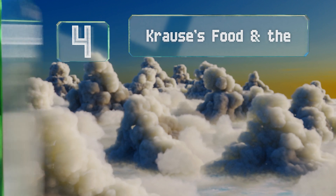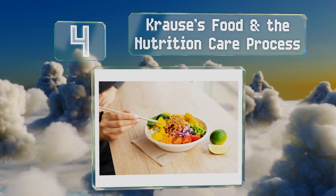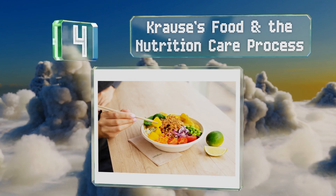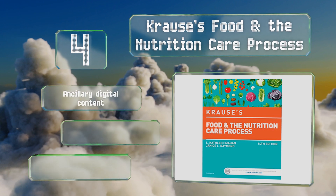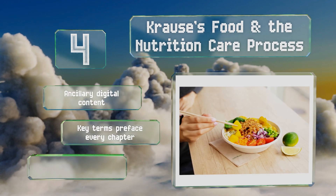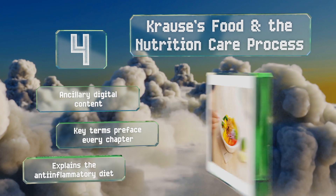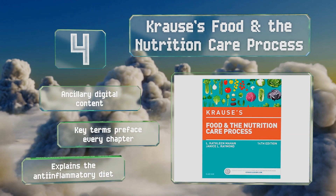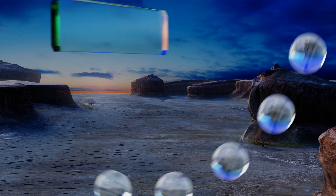At number four, Krause's Food and the Nutrition Care Process is authored by nearly 50 nationally recognized researchers, writers, and practitioners who provide varied, in-depth coverage on wide-ranging topics such as human milk banking and vending machine labeling laws. It offers ancillary digital content, and key terms preface every chapter. It also explains the anti-inflammatory diet.